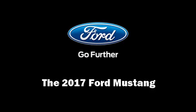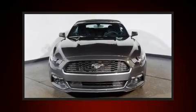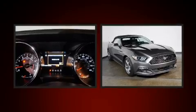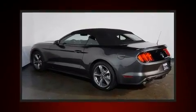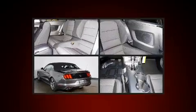Outstanding design defines the 2017 Ford Mustang. Ford made sure to keep road handling and sportiness at the top of its priority list. Under the hood, you'll find a six-cylinder engine with more than 300 horsepower, providing a smooth and predictable driving experience.